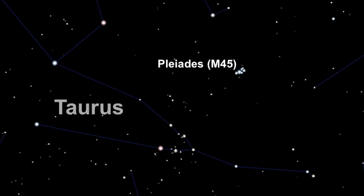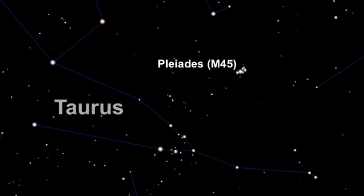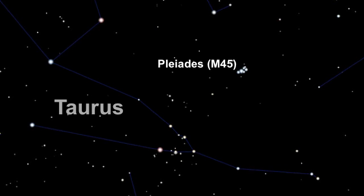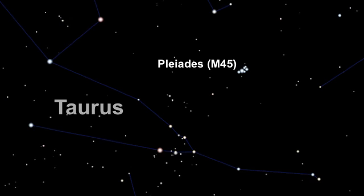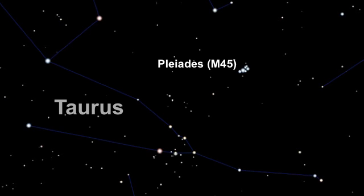At about 440 light years away, the Pleiades is easily one of the nearest star clusters, and definitely the most conspicuous in the sky. You won't have much trouble finding it — it marks the shoulder of Taurus the Bull. So use your planisphere to work out what time Taurus will be reasonably high above the horizon, and when you go out, M45 will be one of the most striking things that you'll see, even if there's a fair amount of light pollution around.